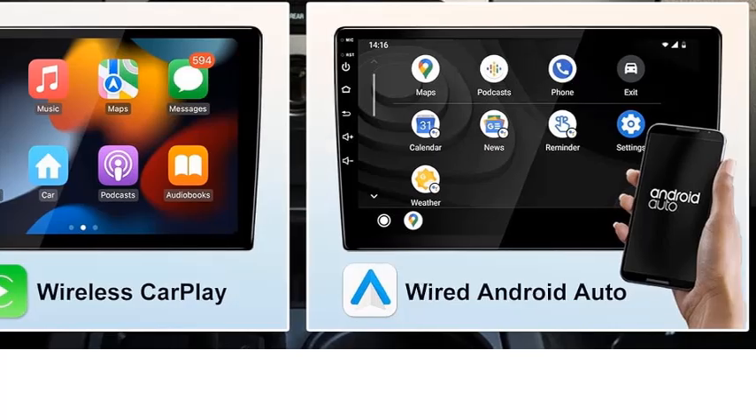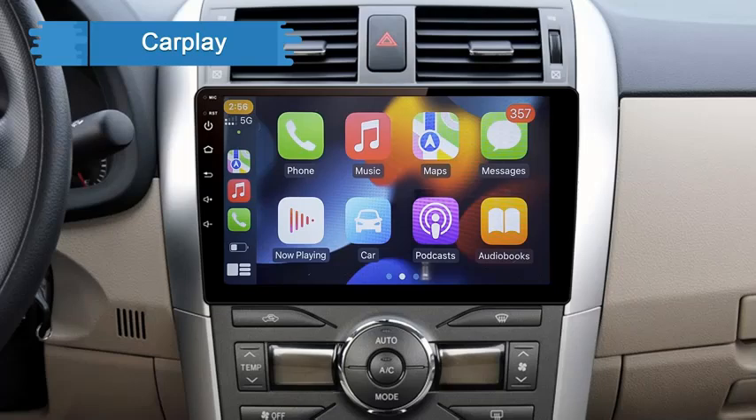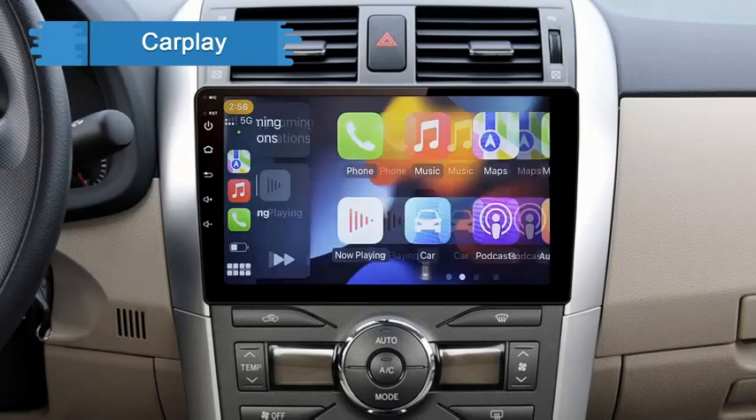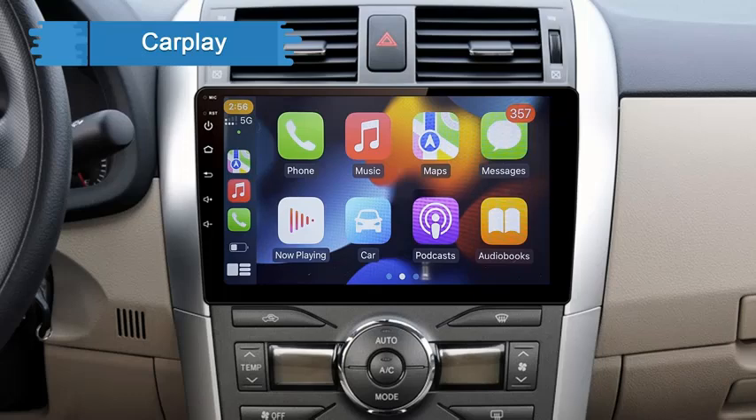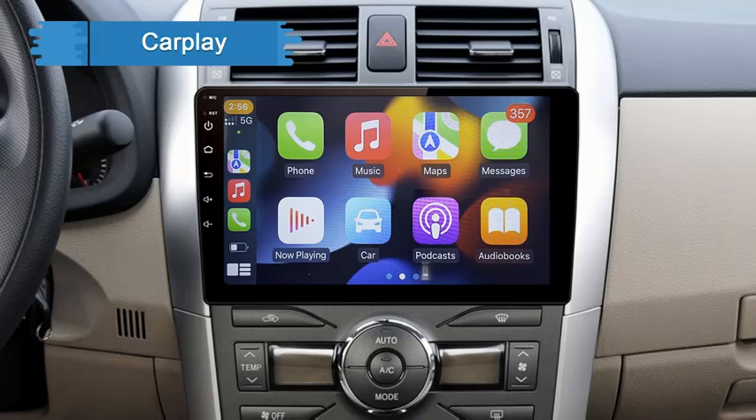Additionally, its compatibility with a variety of vehicle models ensures a perfect fit and easy installation. Whether you're upgrading your car's tech or simply seeking a more enjoyable driving experience, the SRN-UBI Android 12 Car Radio Multimedia Player is a smart investment. It brings together navigation, entertainment, and connectivity in one sleek package.